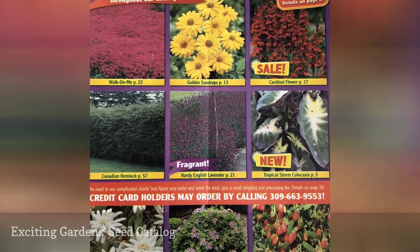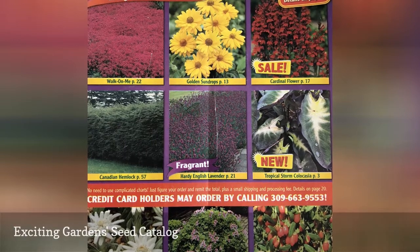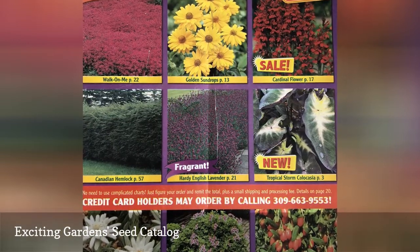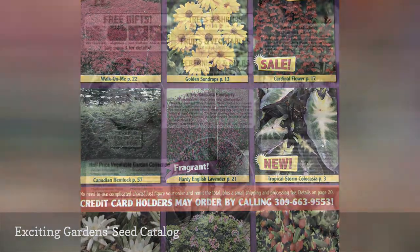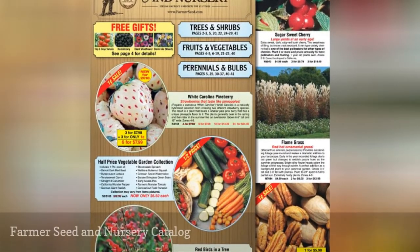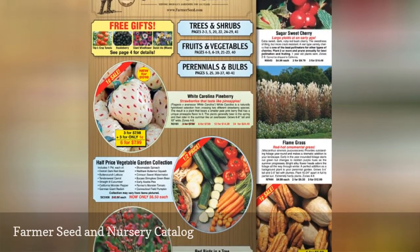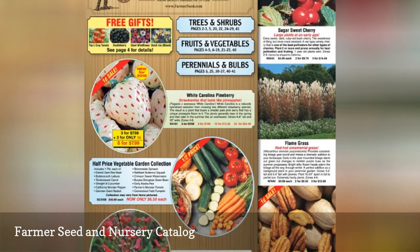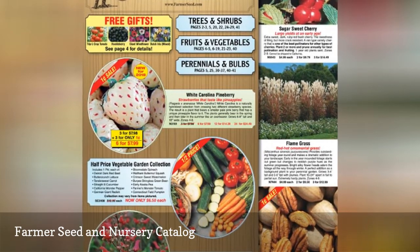Exciting Gardens has a free catalog that's full of bulbs, plants, and seeds. Farmer Seed and Nursery was established in 1887 and since has offered a wide range of seeds, plants, bulbs, fruits, and vegetables as well as supplies and tools.